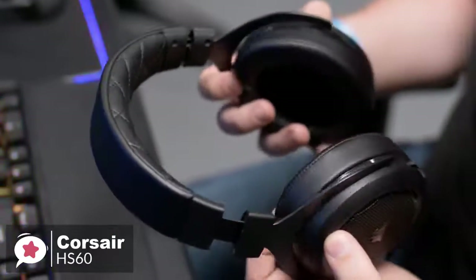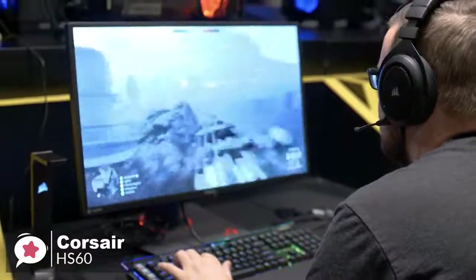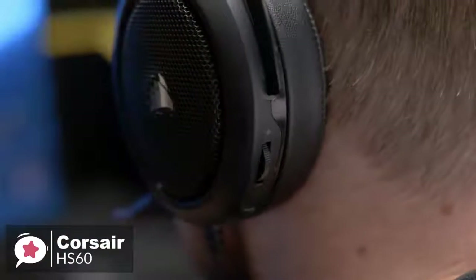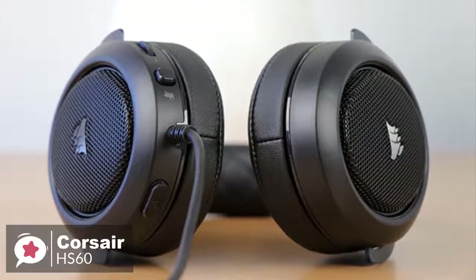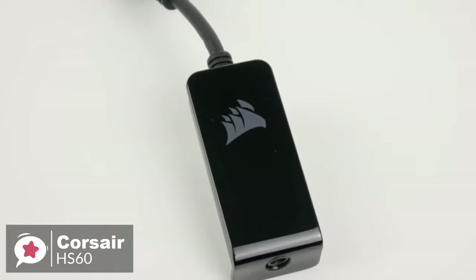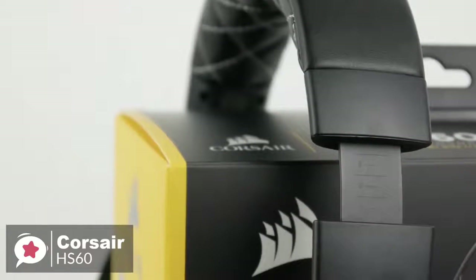The ear cups house a bigger pair of 50mm neodymium drivers. As for performance, a good gaming headset can have a positive impact on your skill level in certain games, and 7.1 surround sound is one of those things that can make a difference. The HS60's USB adapter unlocks virtual 7.1 surround sound on PC, delivering immersive multi-channel positional audio. We must mention, the 7.1 surround sound comes through the USB and not the 3.5mm audio jack. For Xbox One users, you will need an Xbox One stereo headset adapter for older controllers, though new Xbox One controllers have a 3.5mm port and do not need a separate adapter.